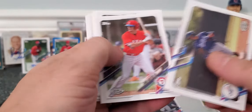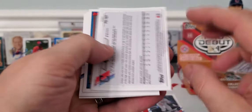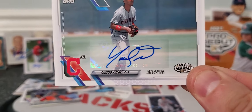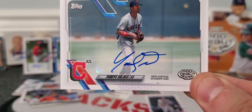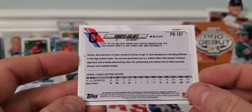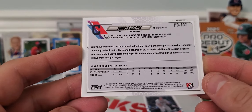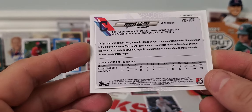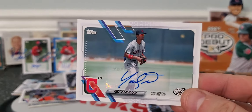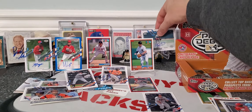Hopefully we don't get two pitcher autographs. There's our next one — looks like it is Yordas Valdez for Cleveland. Not numbered, just a base. He's averaging 1.79. Needs to get a little bit better, but like I said, these guys are the young guys.